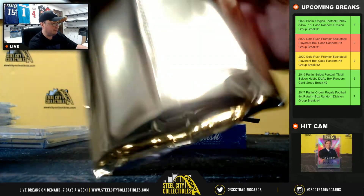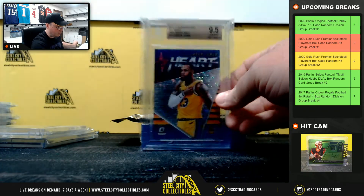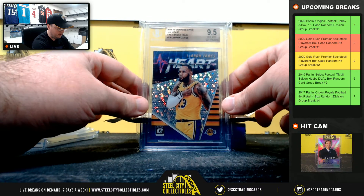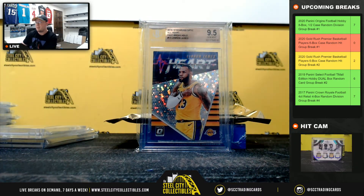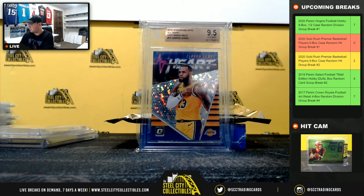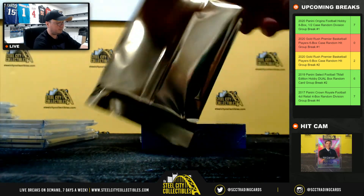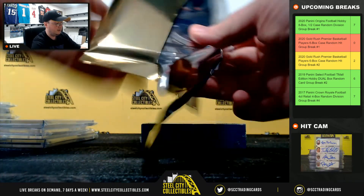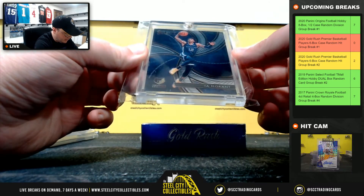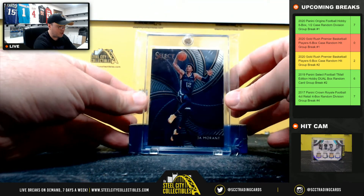Box number five. Got a 2018-19 Donruss Optic All Heart Fast Break Hollow — LeBron James, BGS 9.5. Next pack — 2019-20 Select Phenomenon, Ja Morant.